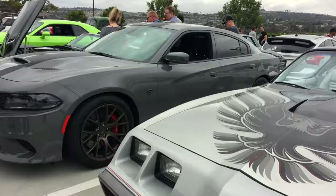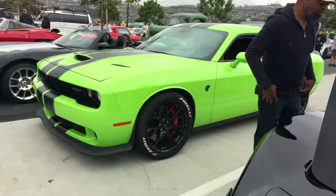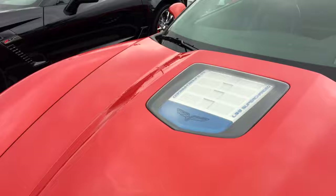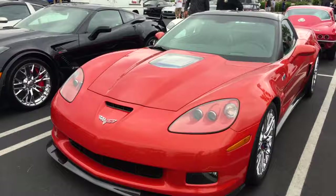Hellcat Charger. Another cool Corvette. Hellcat Challenger. Viper. Another classic Corvette. A C6 ZR1 — which means it's got that LS9 supercharged engine. Really interesting to see this — this is the same Inferno Orange as my Camaro. You don't normally see it on Corvettes.